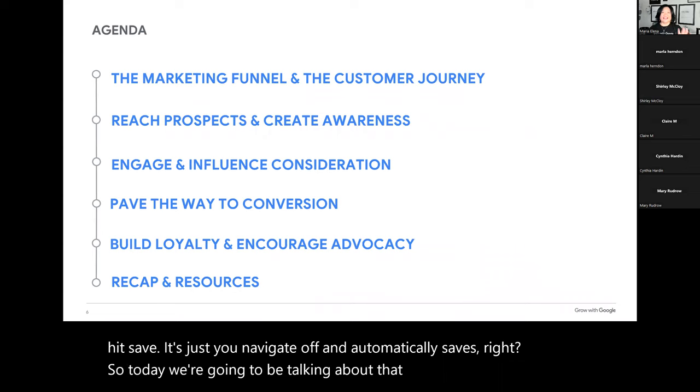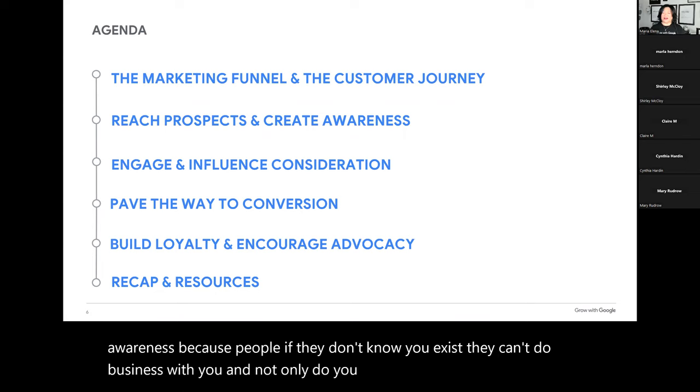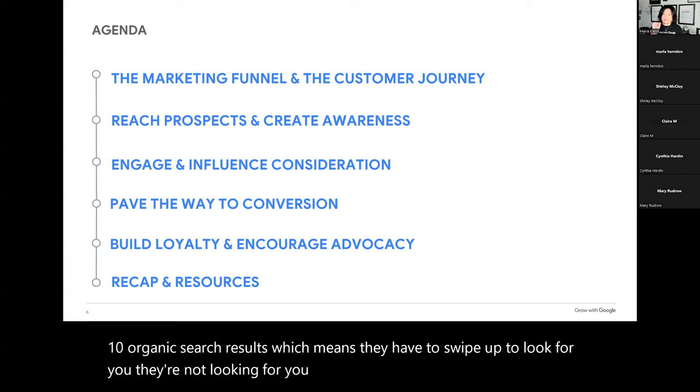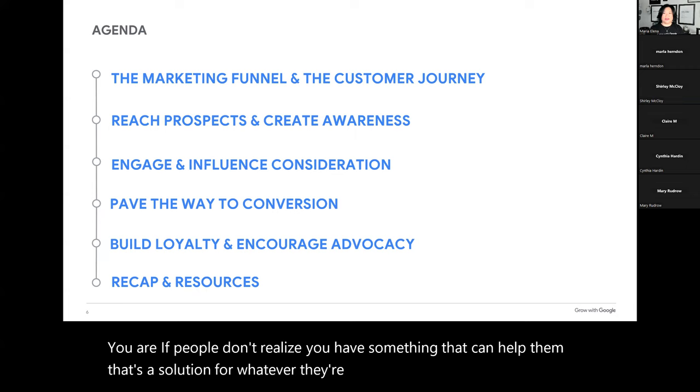Today we're going to be talking about the marketing funnel and the customer journey — how you can reach those prospects and really create awareness. People, if they don't know you exist, they can't do business with you. Not only do you need to exist with an online presence, but they need to find you readily on their mobile device. If you don't show up in the first 10 organic search results, they have to swipe up to look for you — they're not looking for you. You don't exist, no matter how fabulous you are.